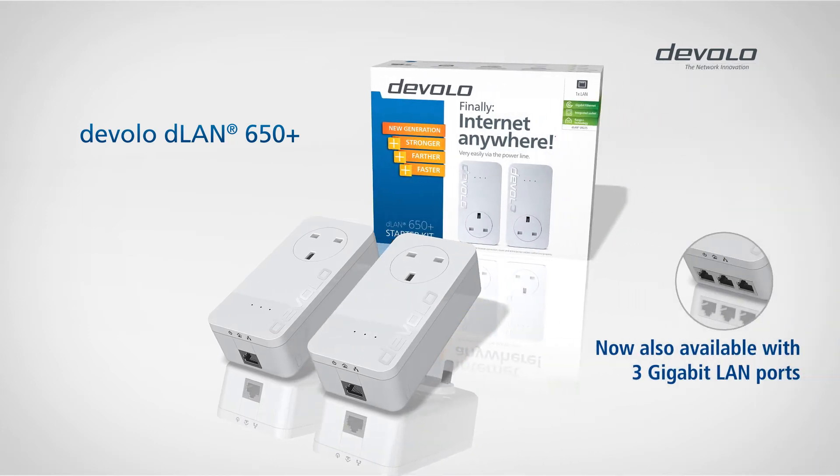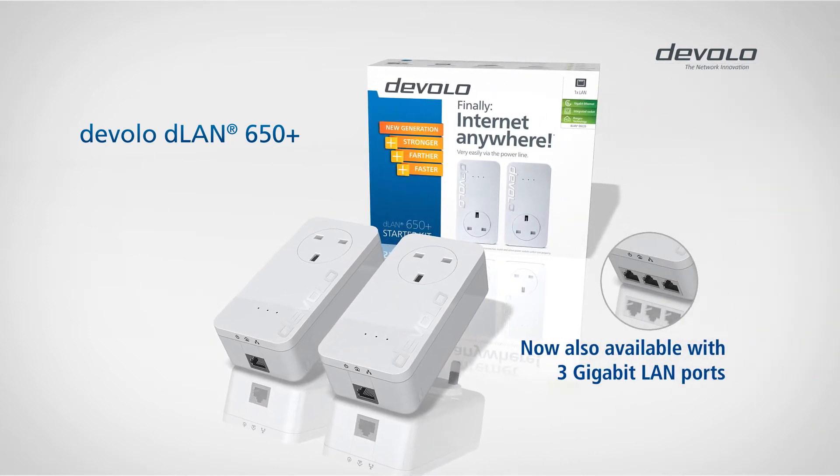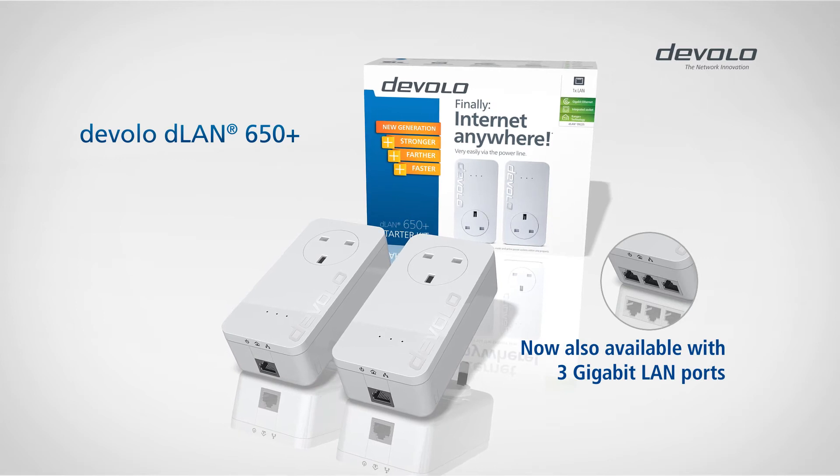D-LAN 650 from Develo. Faster. Stronger. Further. Super.